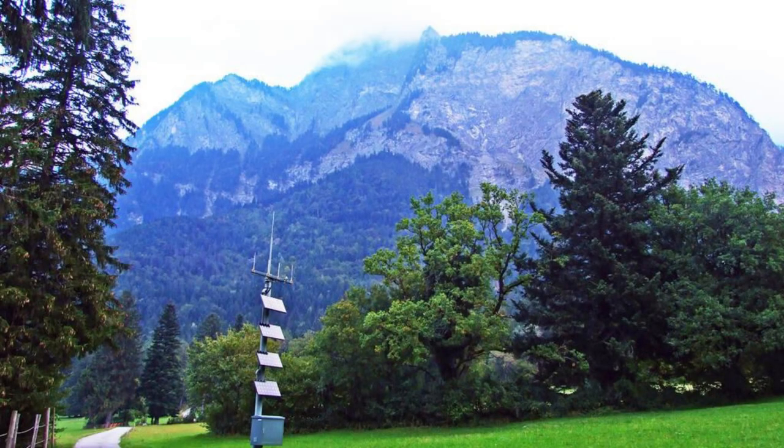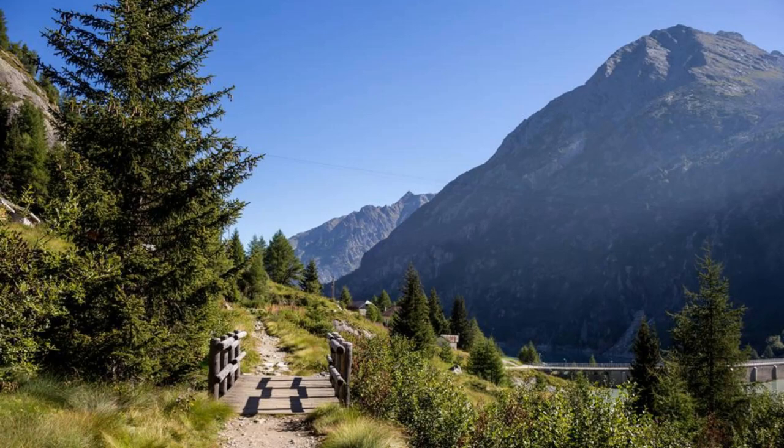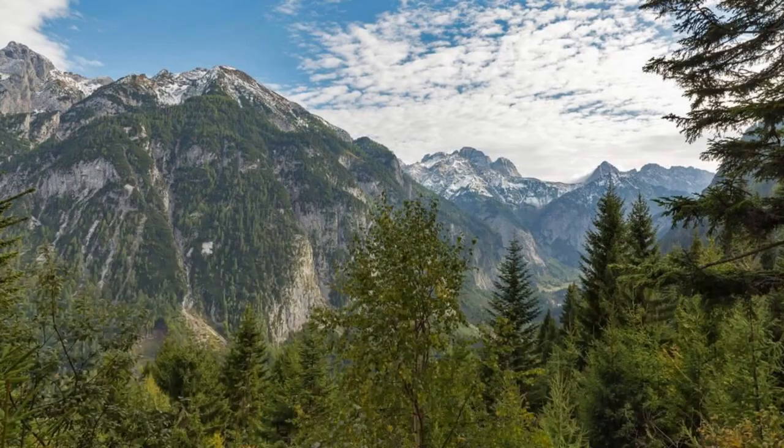Berchtesgaden National Park. Discover the natural beauty of Berchtesgaden National Park, a pristine wilderness located in the Bavarian Alps. Explore its rugged mountains, crystal-clear lakes, and dense forests as you encounter diverse flora and fauna, including rare species such as the ibex and golden eagle. Hike along scenic trails, visit the tranquil Königssee, or explore the underground wonders of the ice caves. Berchtesgaden National Park is a paradise for nature lovers and outdoor enthusiasts.